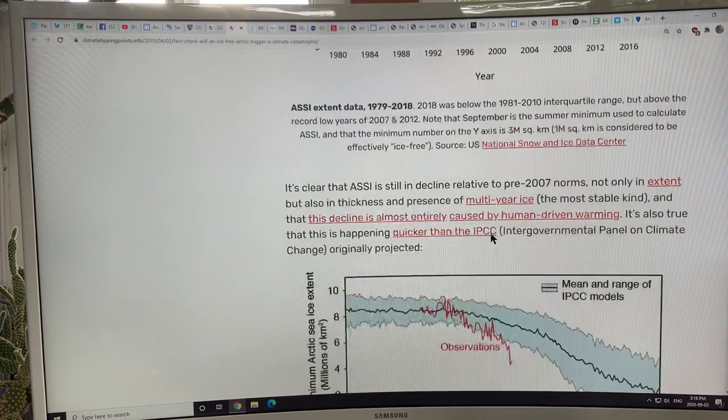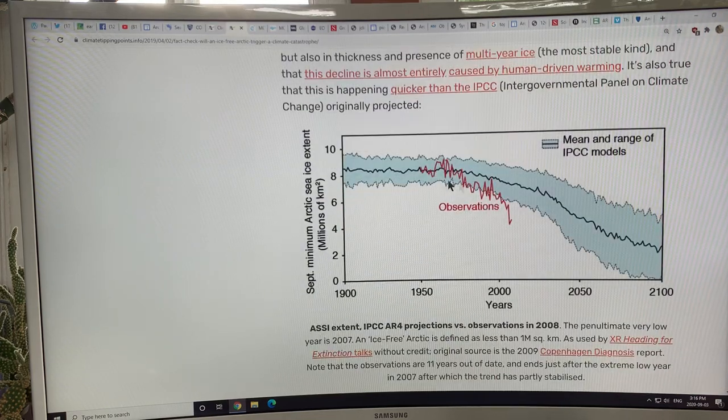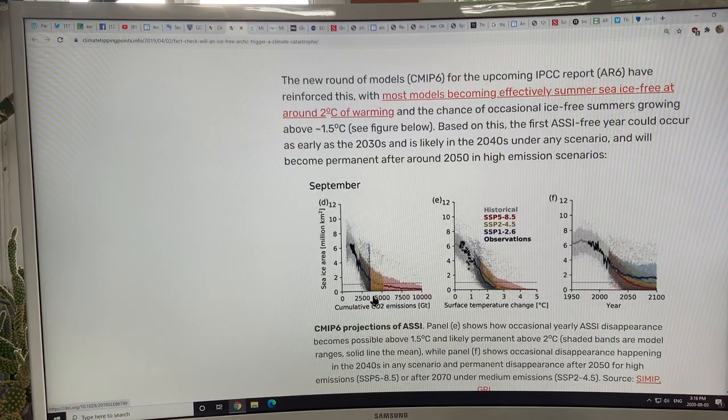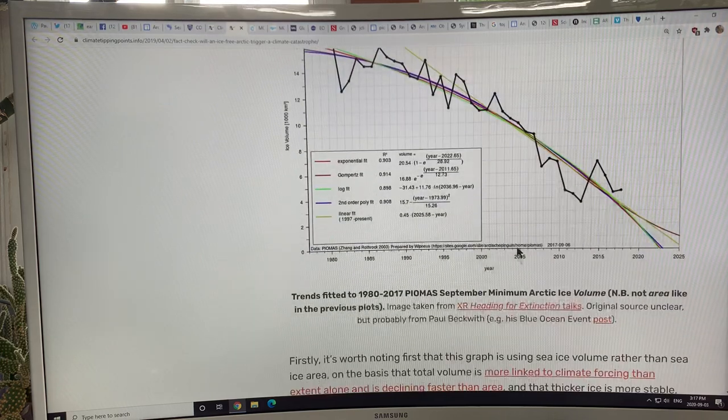The site goes through the basics of loss of Arctic extent over time and how it relates to models — models way under-predicted the loss, but they're getting better now. They show what we can expect in terms of sea ice loss relative to CO2 emissions and surface temperature change — about two degrees C — but I think that's way too conservative. They also cover the feedbacks.